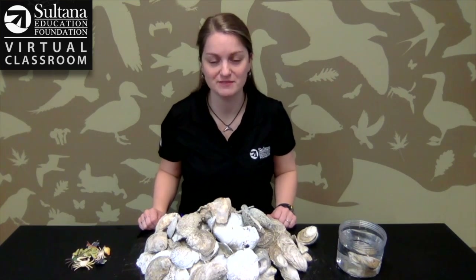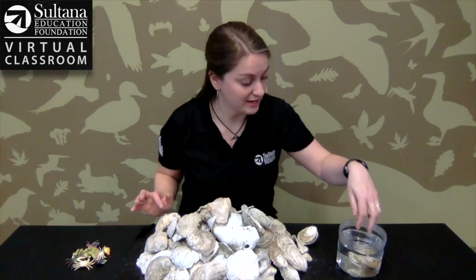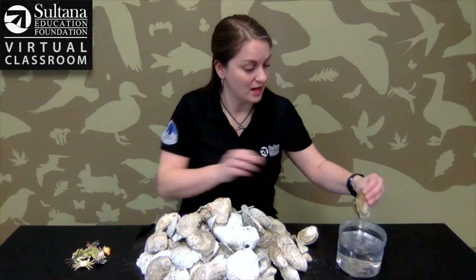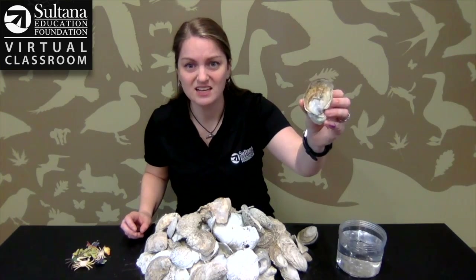Hi friends, Miss Beth here from Sultana Education Foundation and today as part of our virtual classroom we're gonna be talking a little bit about oysters. Oysters are one of my favorite animals in the bay and I've got a live one right here in our tanks. Doesn't look very exciting does it?